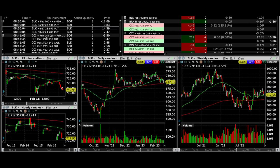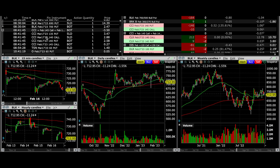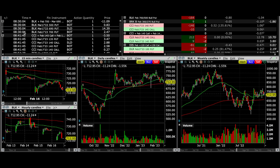Today's trade recap: it's Thursday, February 16th of 2023, and we did four trades today.